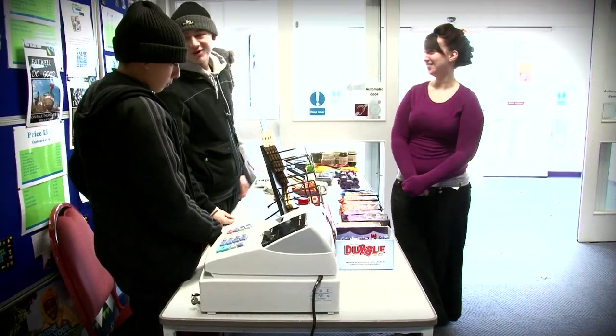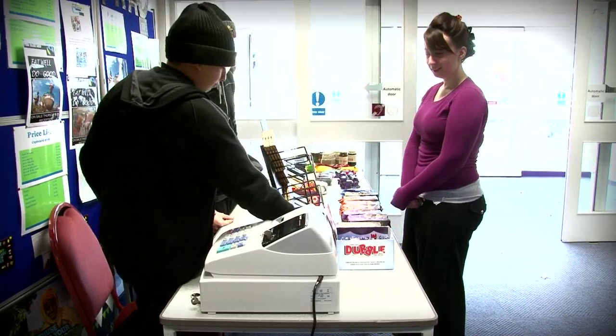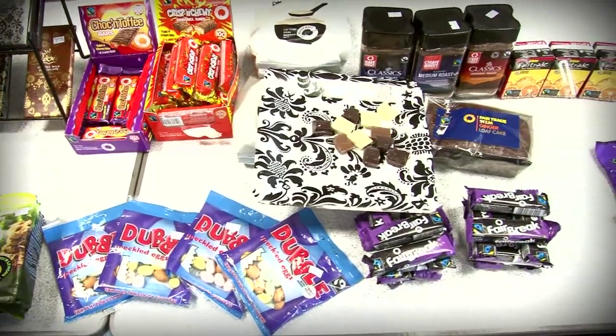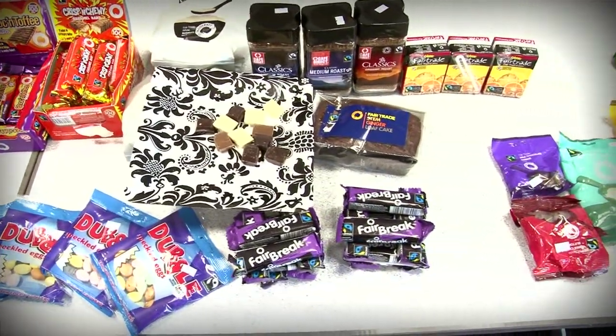I'm the tutor on the retail option and as part of our big project, we have currently taken over the fair trade stall. So my learners have gone through — they've advertised, they've marketed, they've gone and bought stock, and they currently do a fair trade stall every Thursday morning. And so far, they've actually earned more in three weeks than we did the entire last year.